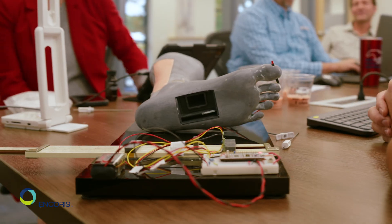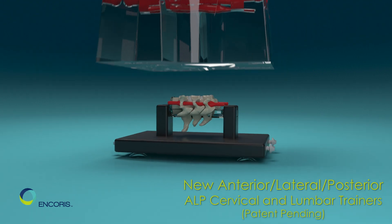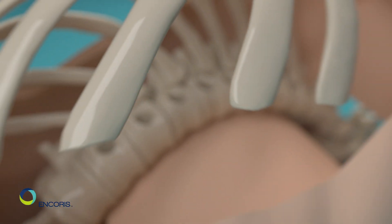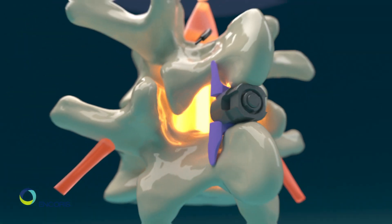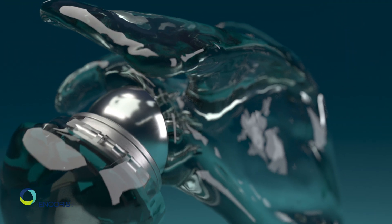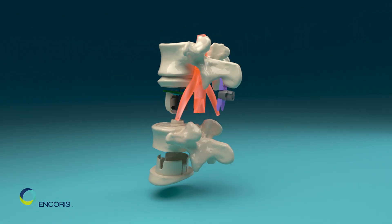Used worldwide within the medical device sector for education, promotion, simulation, and clinical skills learning, OnChorus manufactures a vast array of anatomical medical models for hands-on sales rep demonstration, surgeon and patient education, desktop trade show display, and remote surgical training. OnChorus works with a wide range of medical device companies in orthopedics, cardiovascular, urology, and pharmaceuticals.